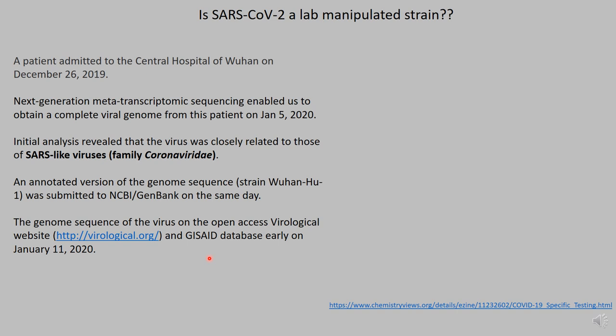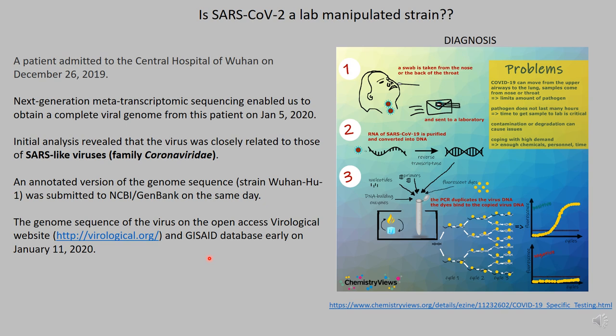This unprecedented release of the sequence has led to a number of diagnostics, therapeutics, and vaccines that are already available or currently being evaluated by many companies and researchers. One of the key advances that we've made is the rapid diagnosis to identify whether a patient has COVID-19 yes or no.